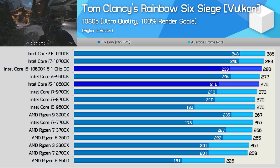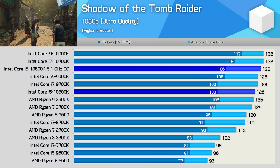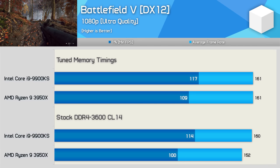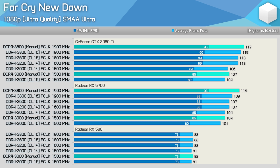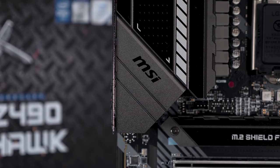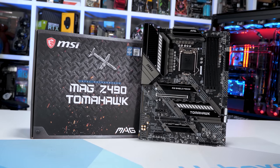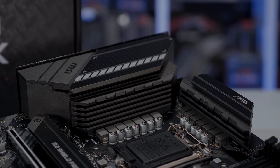Depending on how popular this content is, I could add OC results for both CPUs, but I don't believe that will enrich the content given what we found previously. Intel CPUs typically enjoy more headroom for core frequency, while AMD CPUs benefit massively from memory tuning — and in the end, that results in similar performance gains. So for testing, I've got nine games to look at, all tested at 1080p and 1440p using low quality settings with both an RTX 2080 Ti and an RTX 2060 Super.